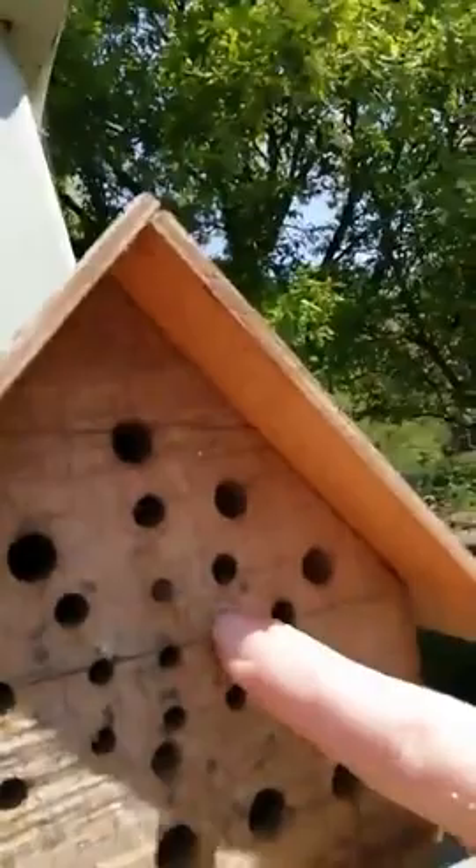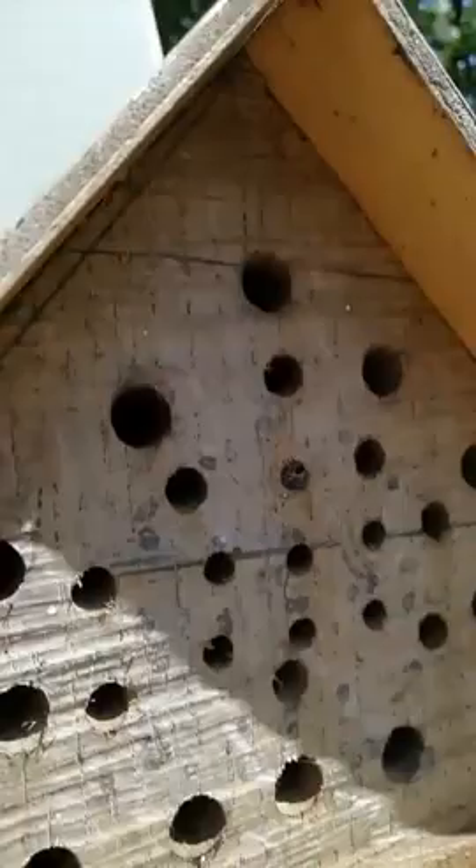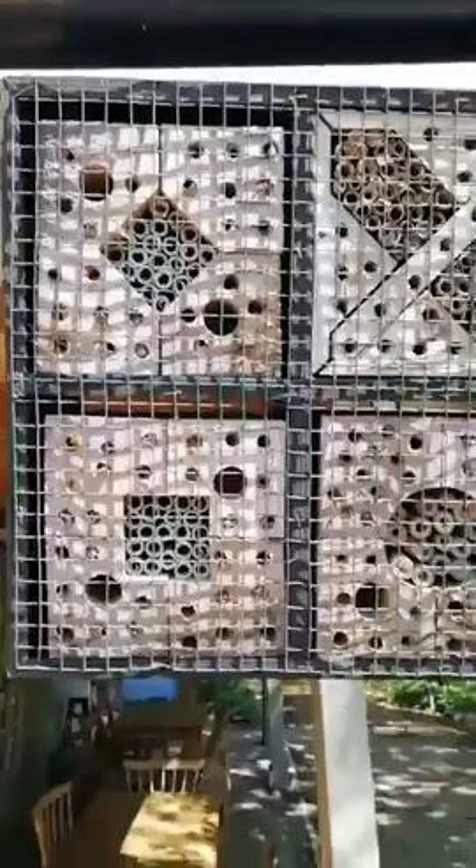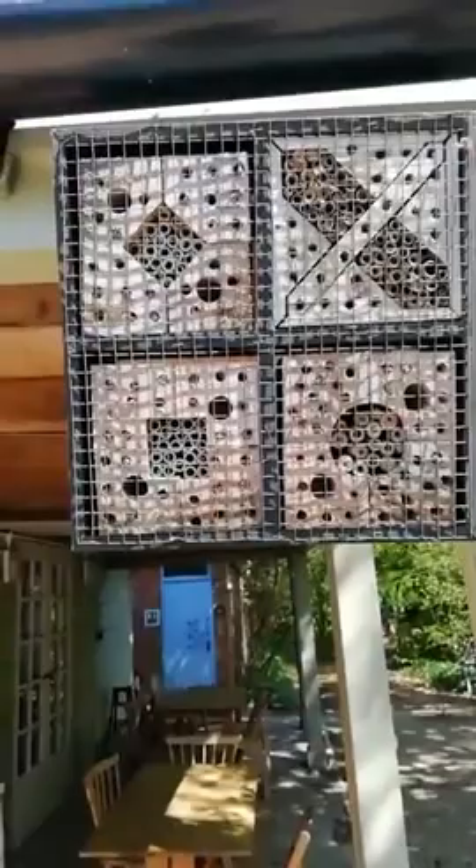Not just bees use these bee hotels — lacewings use them, ladybirds overwinter in them, and spiders go in there too. The one in my garden's just got spiders all over the front of it. These solitary bees are pretty harmless — they can sting, but they tend not to, only if provoked or squeezed. That one is quite orange. You can always make one of these in your garden.